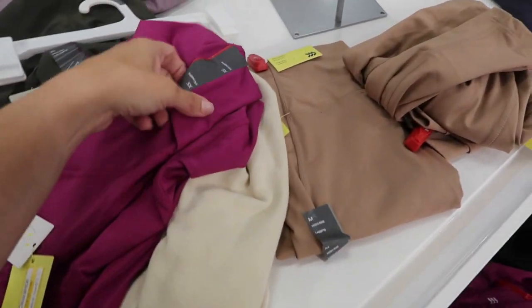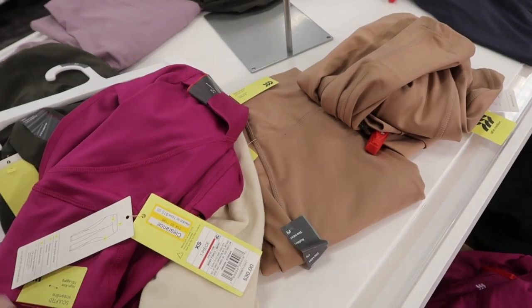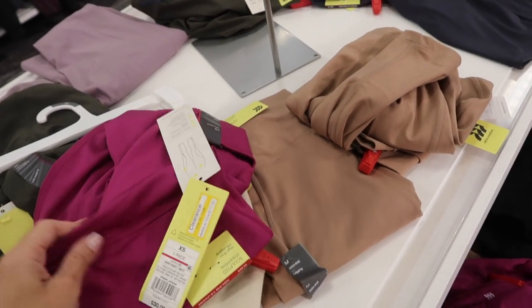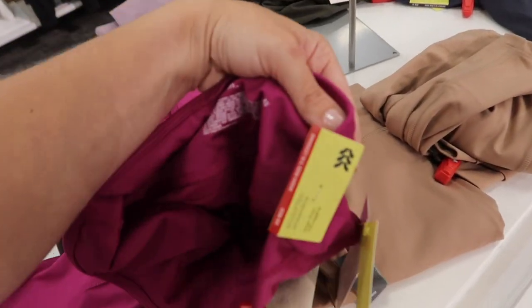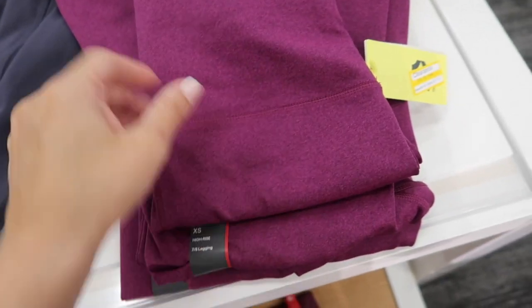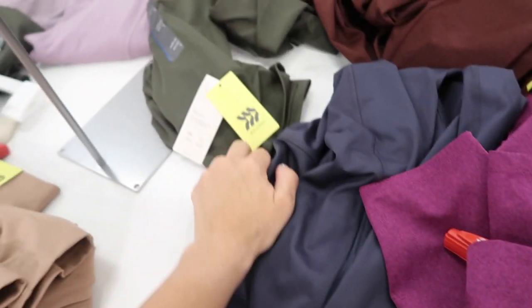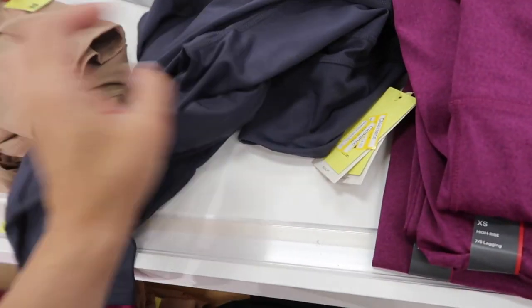The activewear is also included in that 20% off — it's a separate click for the sportswear. A lot of the leggings are under $15. This is the 7/8 high rise; they also have this burnout style purple, olive, and gray. I shared these in my last haul — the ones with the mesh on the side.